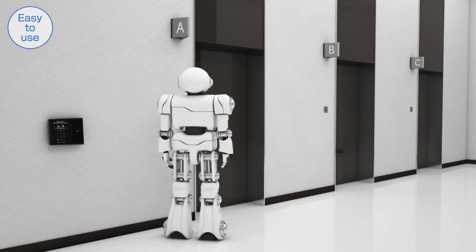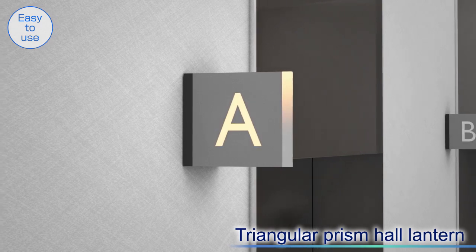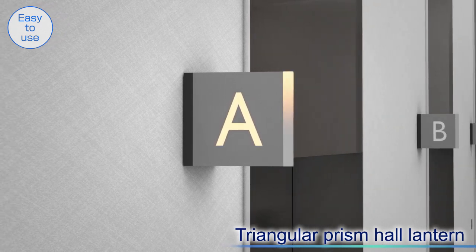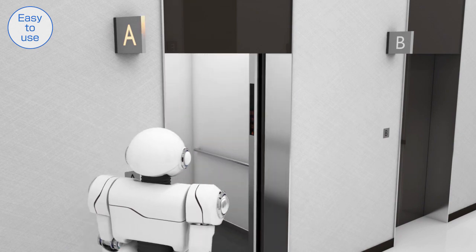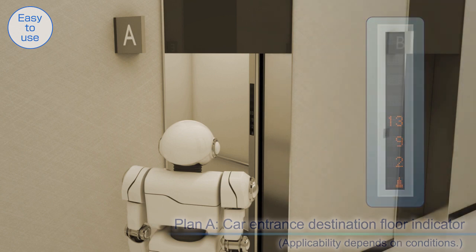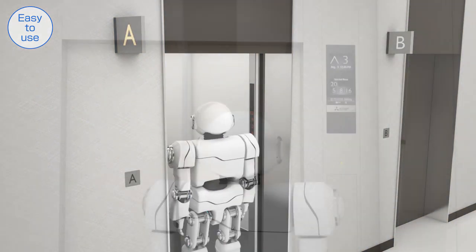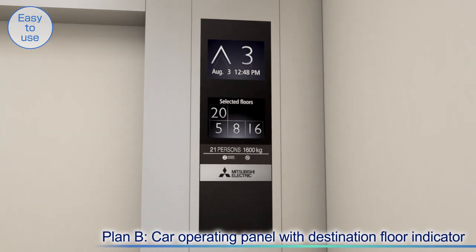Instead of the traditional wall-embedded hall lanterns, triangular prism hall lanterns can be selected for greater visibility. Users can confirm that the car travels to their destination floor on the indicator at the car entrance or on the car operating panel.